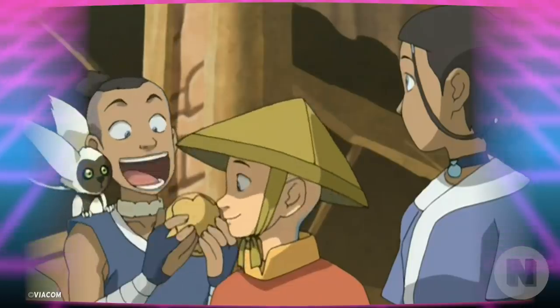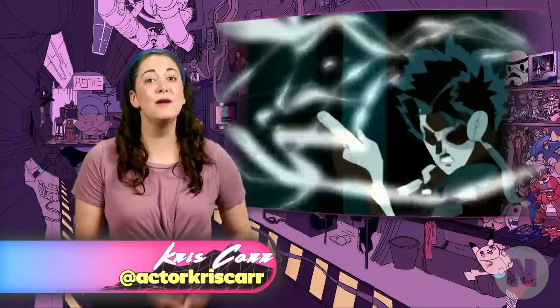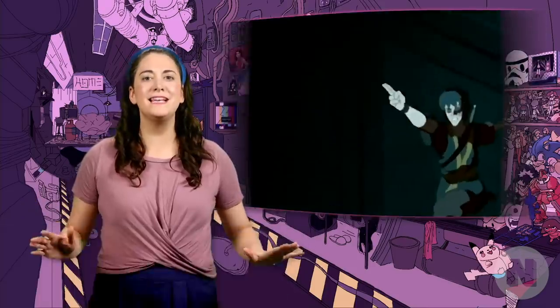You asked for it, you got it Avatar fans! What's up guys, I'm Kris Carr and today we're going in-depth on all the sub-bending scenes in the world of Avatar.